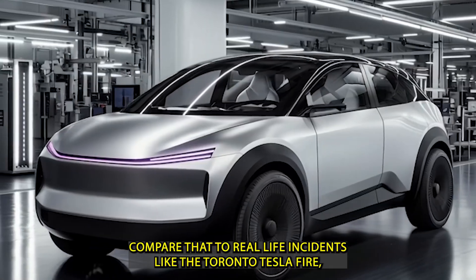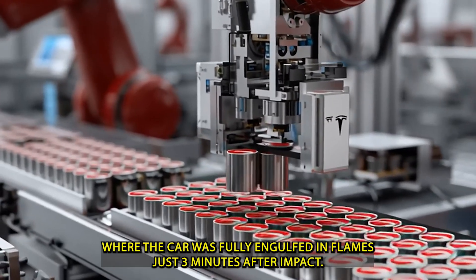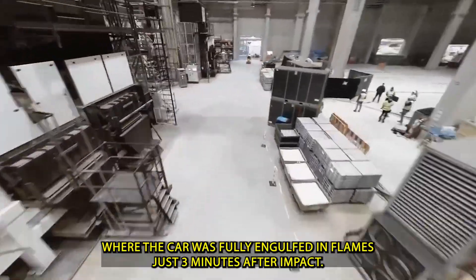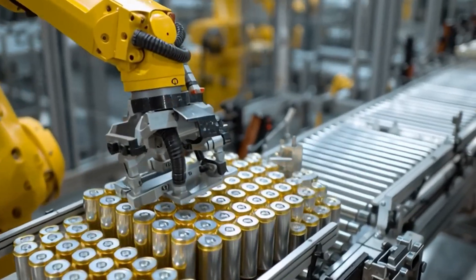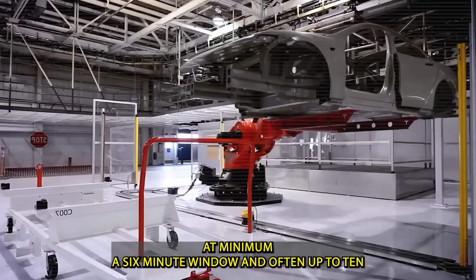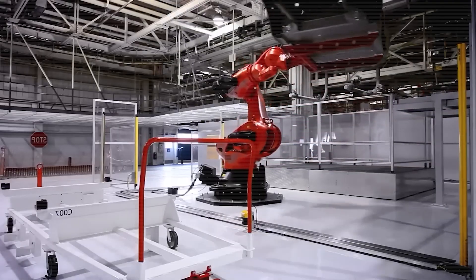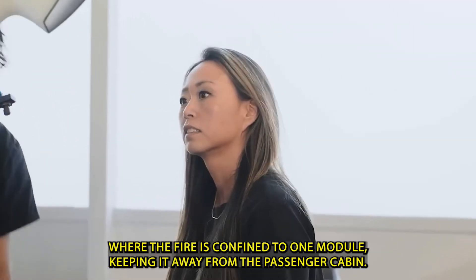Compare that to real-life incidents like the Toronto Tesla fire, where the car was fully engulfed in flames just 3 minutes after impact. In the German crash, a similar timeline unfolded. The Model 2 system, by contrast, offers at minimum a 6-minute window — and often up to 10 — where the fire is confined to one module, keeping it away from the passenger cabin.